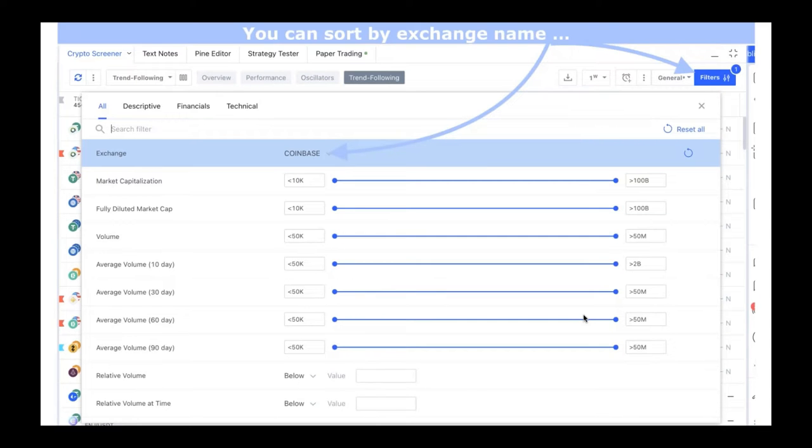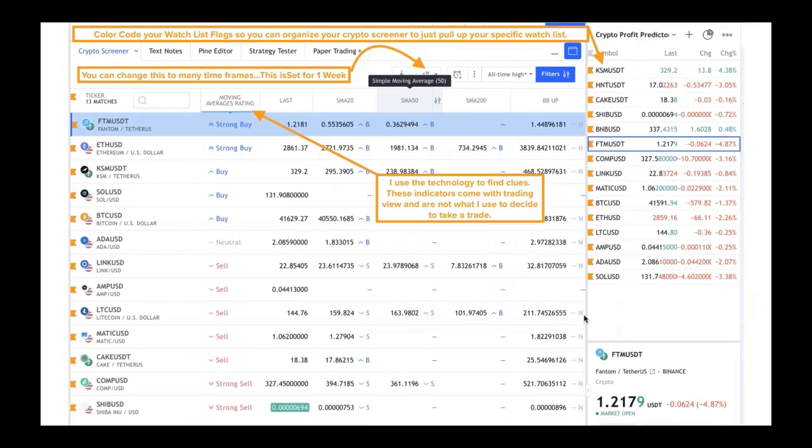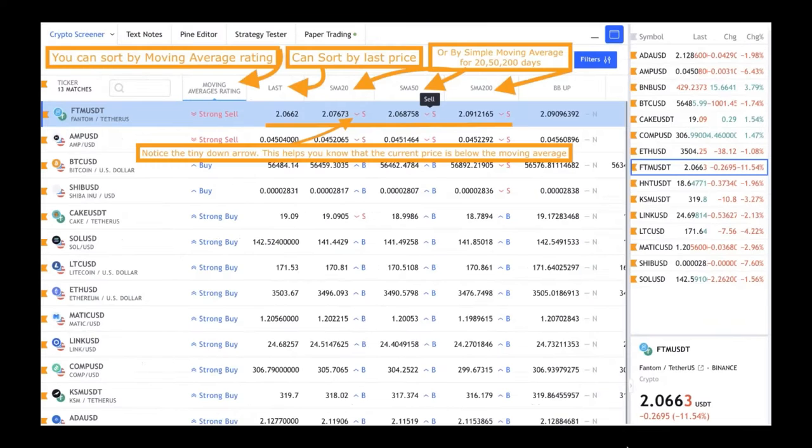We have the crypto screener on TradingView. If you go to the crypto screener, you can go to the filter, click exchange, and pick the exchange you actually use so you can centralize your focus on just the coins you have access to buy. On the color coding — color code your watch list, then click on the ticker symbol on the left-hand side and it'll pull up just those coins.